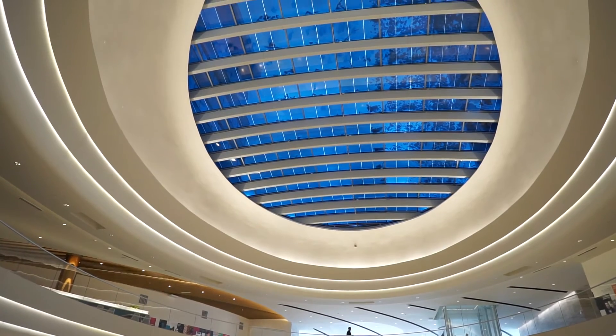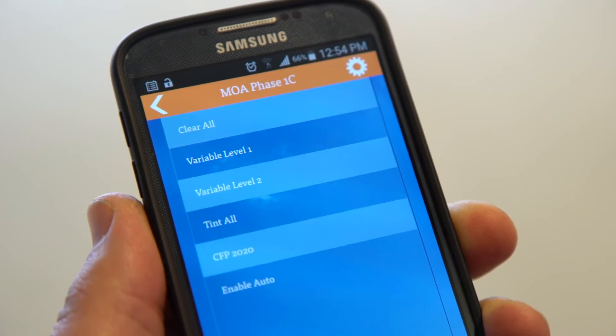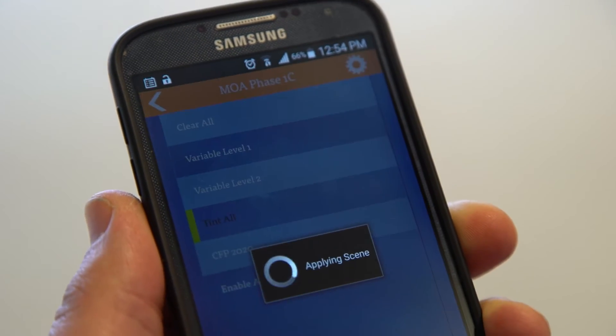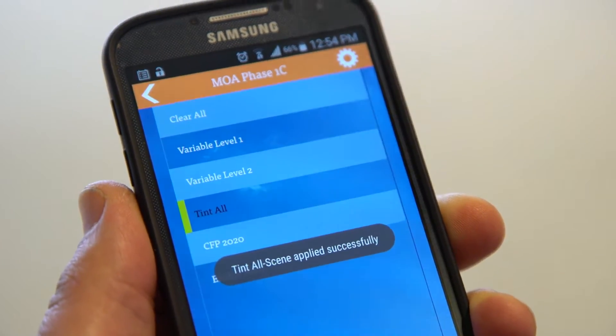The technology they bring to the table and the smart technology associated with that is something else. Every one of us has a little bit of that tech side or geek side in us, and this is just another one of those cool tools that are offered to building operators like ourselves.